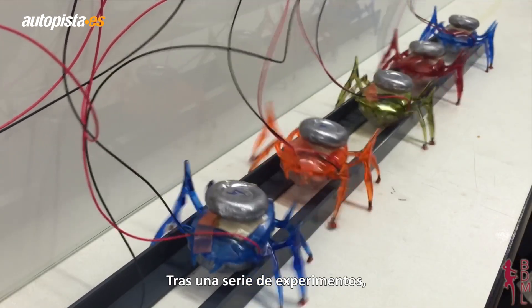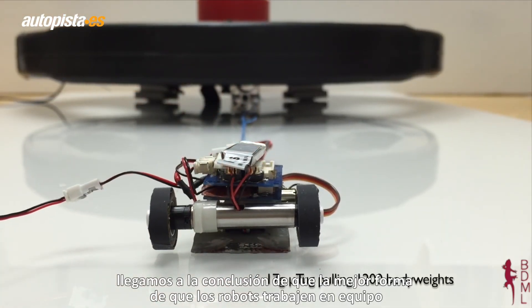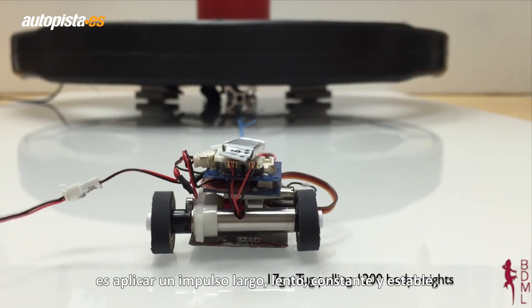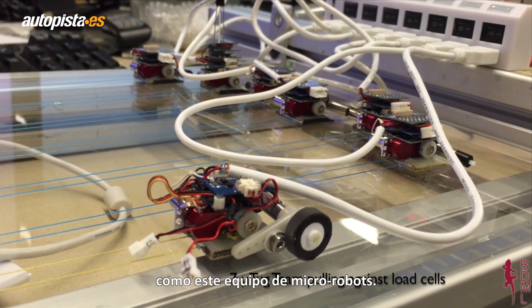After a series of experiments, we found that the best way for robots to work together as a team was to use a very long, very slow, but very steady winching gait, like our team of micro-robots here.